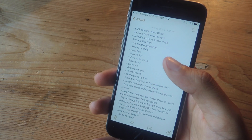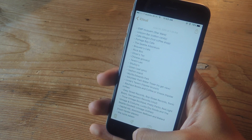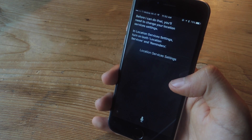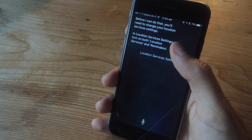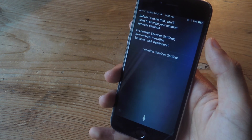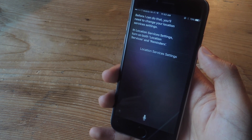We're currently on the beta of iOS 9, so not all features work, and this is one of them. If I ask 'Remind me of this when I get home,' it asks me to enable location services for reminders, and if I do, it goes back and it doesn't work. This will work when iOS 9 comes out to the general public.